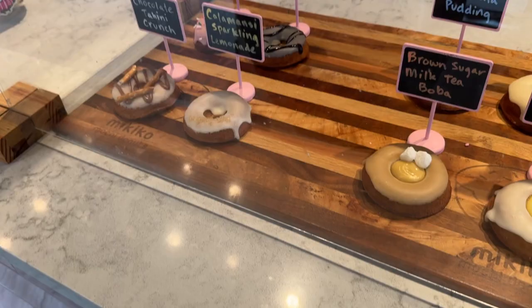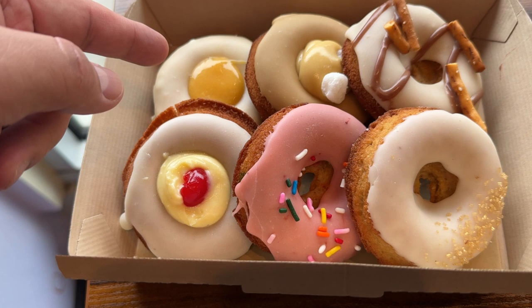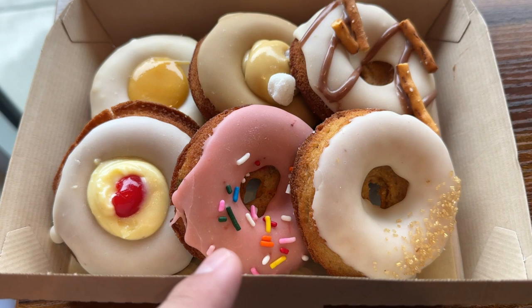This one is ST's donut right there. That's the pineapple cake — or actually the pineapple curd. Then there's the brown sugar boba, and that one is the tahini something. And pumfetti — pumfetti is this one right here. Pretty cool.